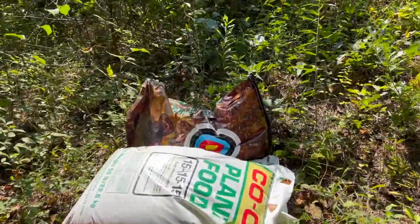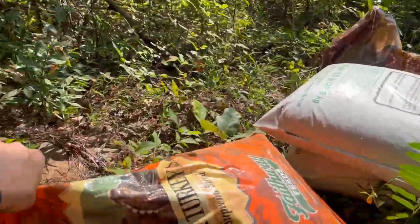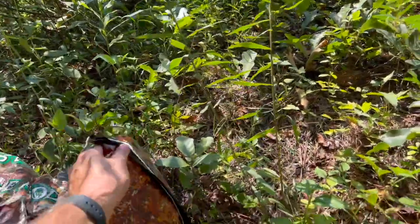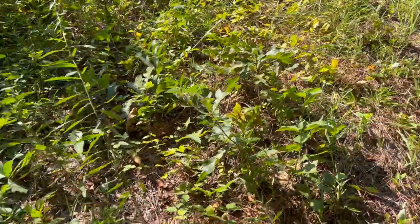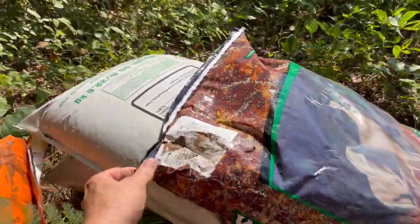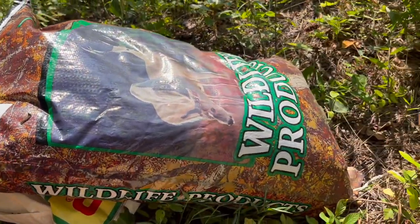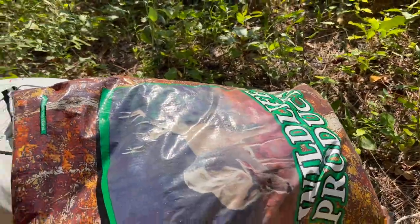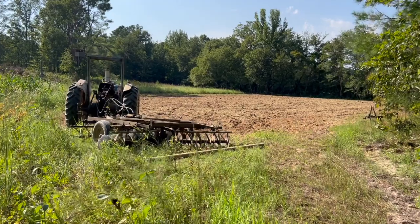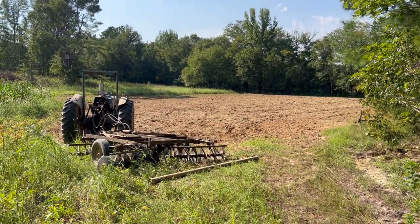I'm going to start out with about 100 pounds of triple 15, my cedar deer and turkey blend mix, as well as the six-seeded variety of wildlife products. We'll get that on here and get it disced in, and hopefully it will rain sometime soon.